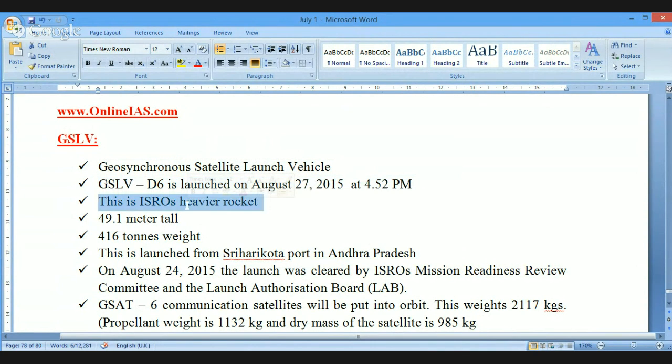GSLV-D6 is ISRO's heavier rocket. It is 49.1 meters tall and weighs 416 tons — a very huge weight. Our launching station is located in Sriharikota, that is called SHAR, which is located in the district of Nellore, a part of Andhra Pradesh. On August 24th, 2015, the launch was cleared by ISRO's Mission Readiness Review Committee.